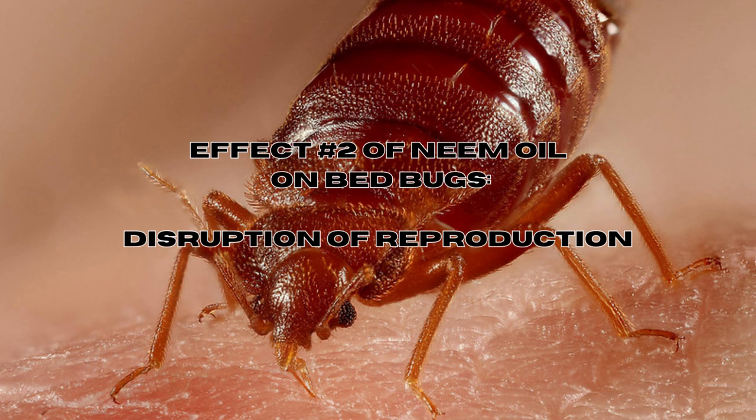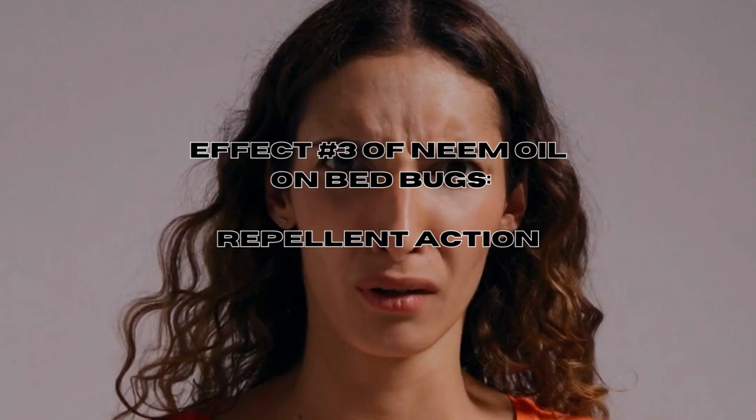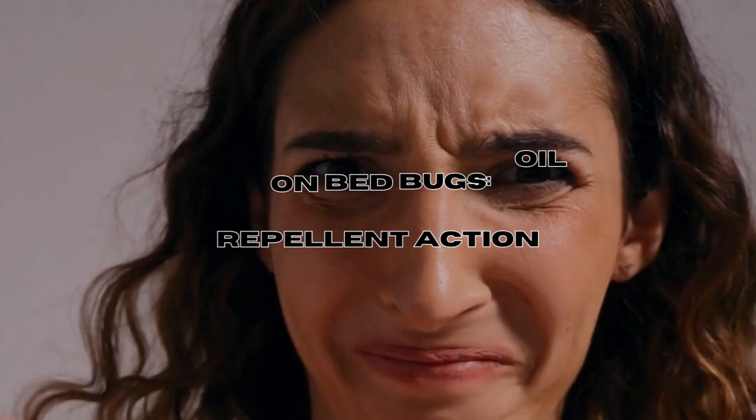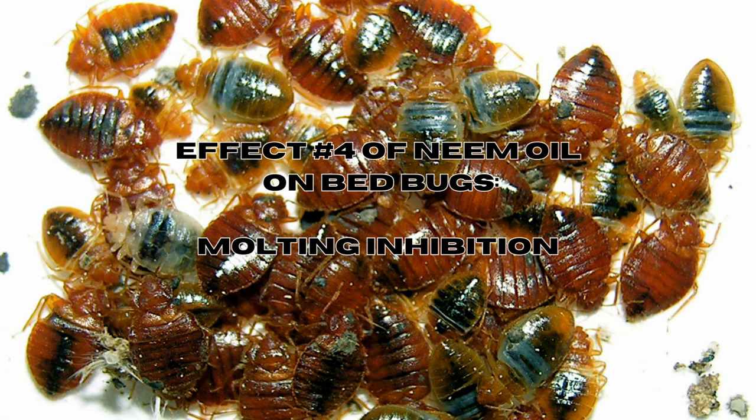The compounds in neem oil can also interfere with the reproductive capabilities of bed bugs, affecting their ability to lay viable eggs and reducing overall population growth. The third effect is repellent action — neem oil acts as a repellent for bed bugs, deterring them from coming into contact with treated areas and helping to reduce their movement and prevent further infestation. There is also a fourth effect: molting inhibition. Neem oil can disrupt the molting process of bed bugs, which is a crucial stage in their life cycle, and interference with this process can significantly hinder their development and survival.